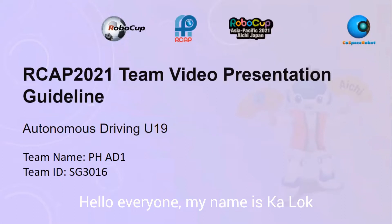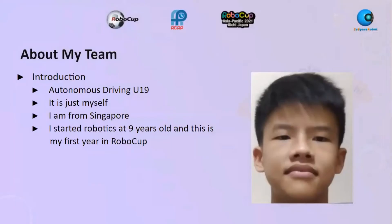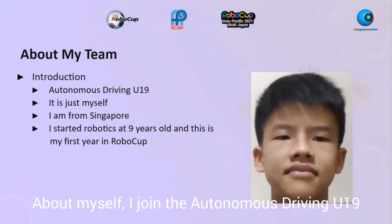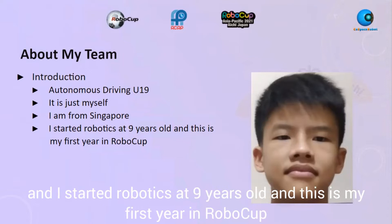Hello everyone, my name is Carlok and today I'll be sharing with you my video presentation about myself. I joined the autonomous driving U19 and it's just myself in the team. I'm from Singapore and I started robotics at nine years old, and this is my first year in RoboCup.